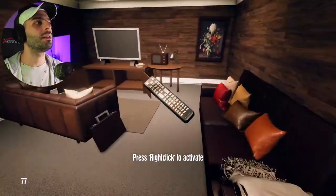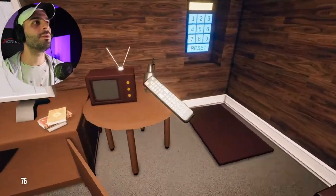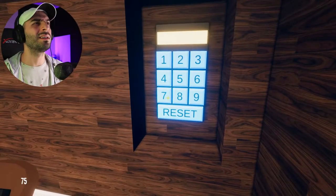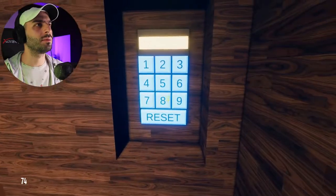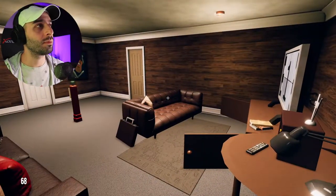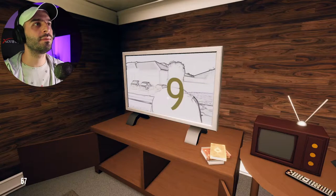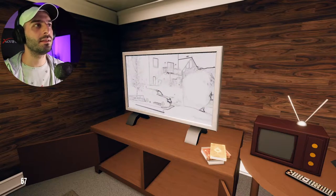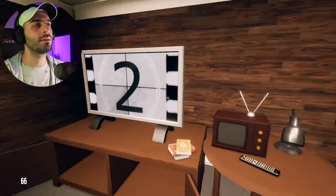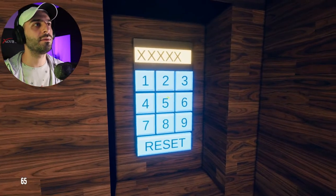Oh okay, this is interesting — Jesus Christ. Seven, four, nine, six, three, three, five. Seven, four, nine, six, three, five.